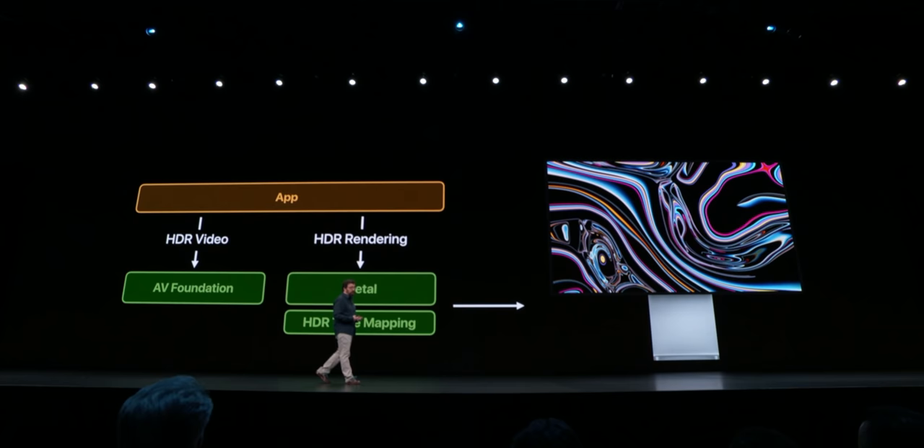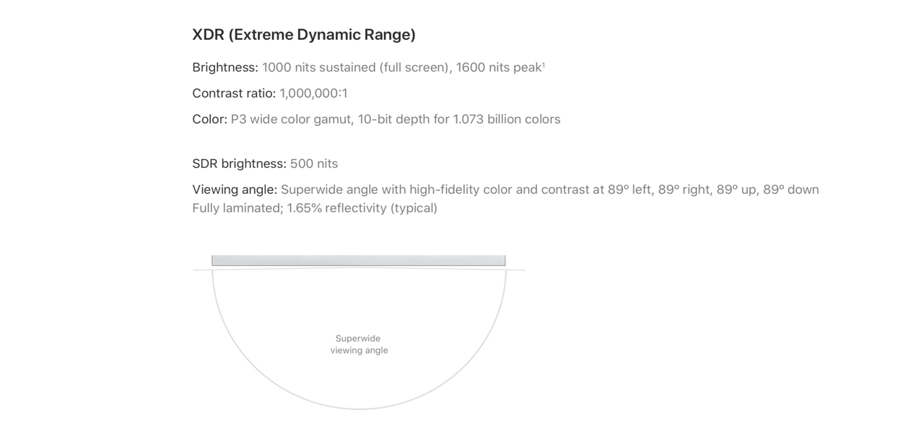I've seen tweets with people saying, 'Lame, that is stupid, why would I want to blind myself looking at a display that bright?' But what people are missing is that SDR content will actually output at 500 nits, which is equivalent to a 5K iMac or iMac Pro. So application UI, web browsing, macOS — essentially anything that is not HDR — will output at 500 nits.